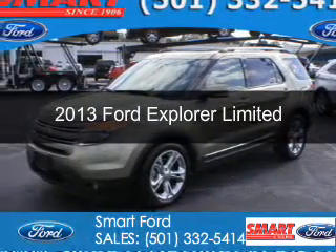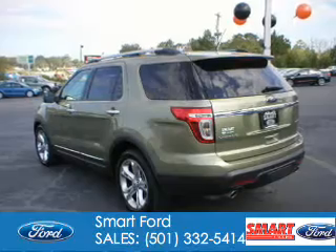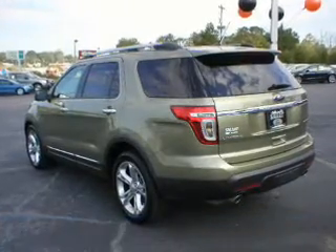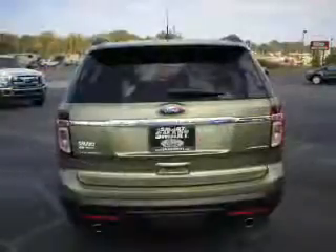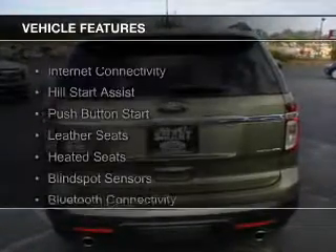This is a used 2013 Ford Explorer. It's powered by front-wheel drive, a 3.5-liter six-cylinder engine, and a six-speed automatic transmission. The features include internet connectivity,